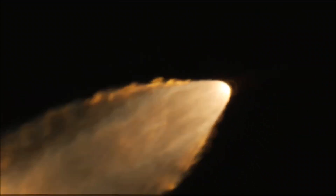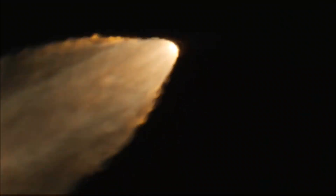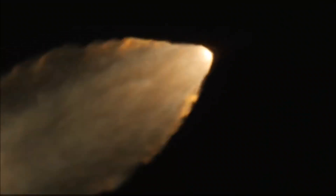The next major milestone will be for the solid rocket boosters to cut off and jettison in about two minutes and 11 seconds into the flight, so about 30 seconds from now. Again, quiet here in Mission Control Houston as teams continue monitoring the flight of Artemis I.